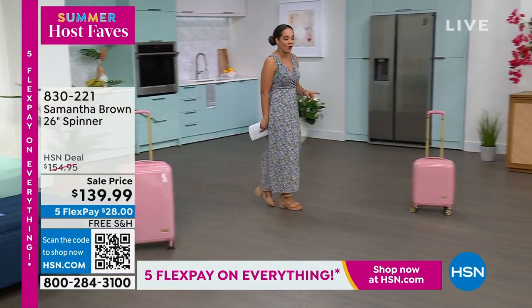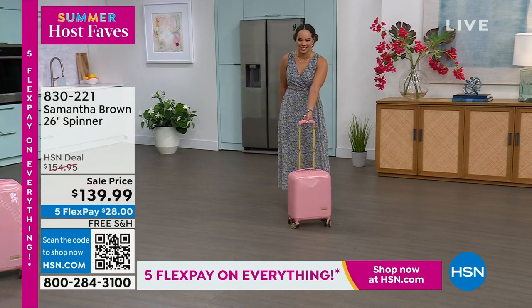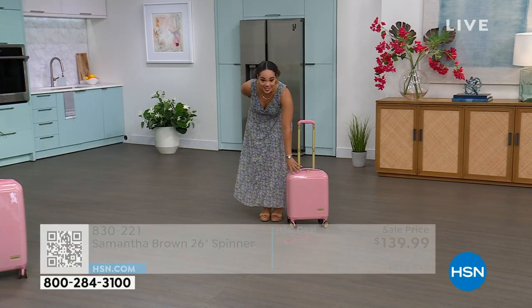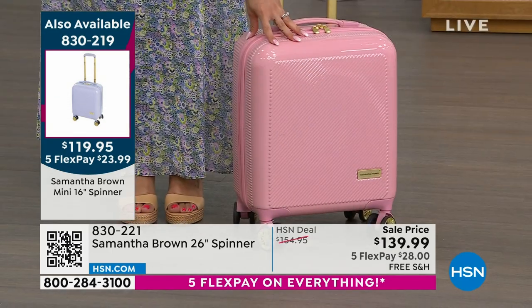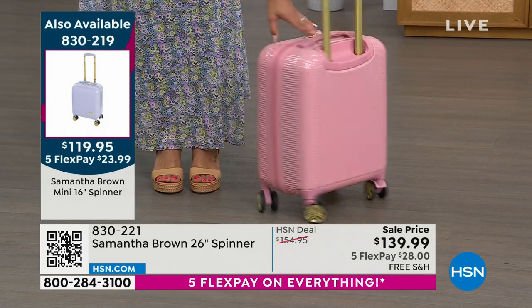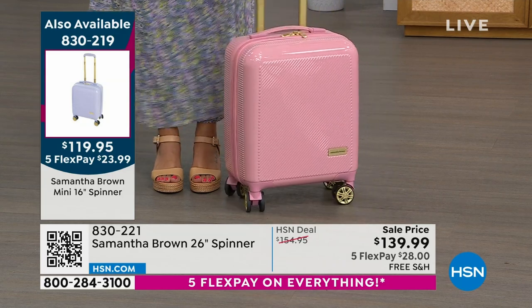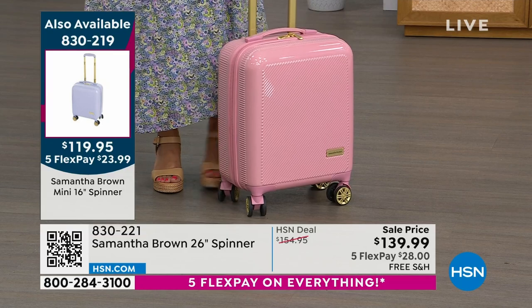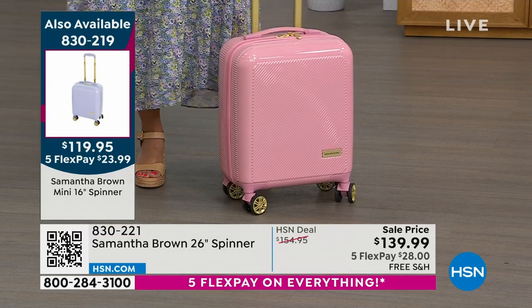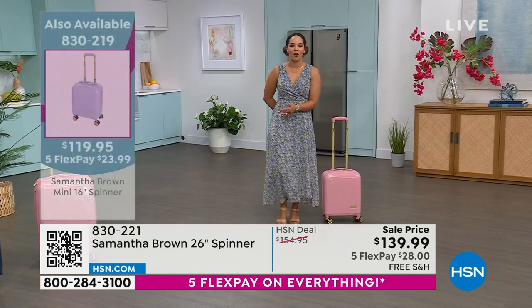If you just need the carry-on, look at the mini — 16 inches, how cute is this! It's at $119, but use the five FlexPay — you have five months to pay off everything. Lots of great colors: it doesn't have to be the pink, it can be a gray, a blue, a burgundy. There are five or six different colors, and we'll be highlighting it at the end of the hour as we transition into the second hour.